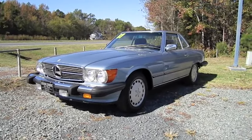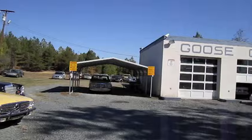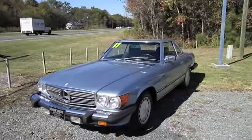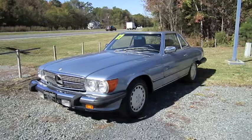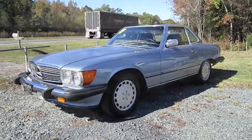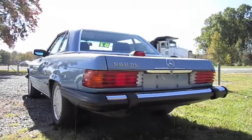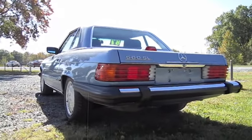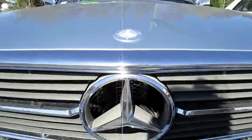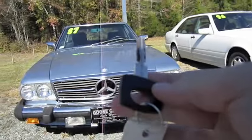Hey everybody, what's going on? Today I'm at Goose Creek Auto Works in Indian Trail, North Carolina. Here I bring you a 1987 Mercedes-Benz 560 SL and this is gonna be a full in-depth tour of the 560. We'll start it up, show the engine, and this will show a bunch of the features on the interior as well as exterior. So without further ado, let's go ahead and start it up and let it run.